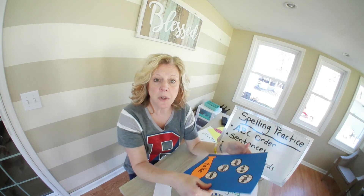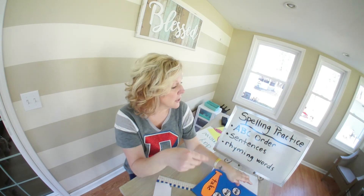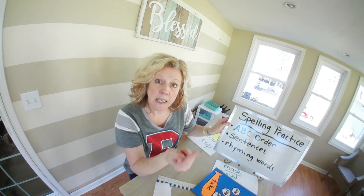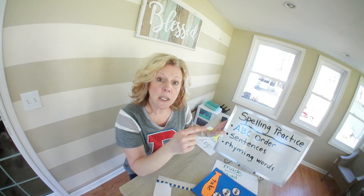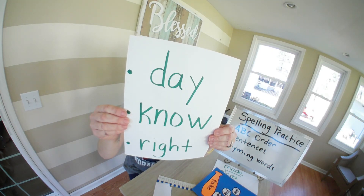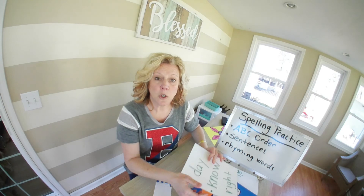So there's lots of different things you can do with your words. First, ABC order — challenge yourself by taking the words from previous weeks. Write your sentences for this week using these words. And your rhyming words again are going to be day, know, and write. That's your word work for the week. Make me proud.